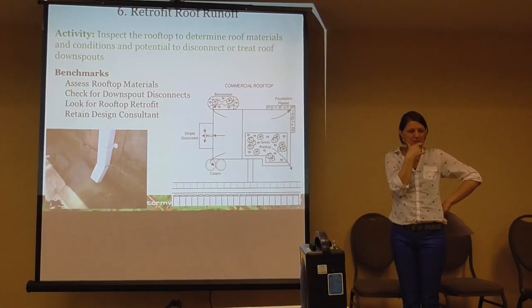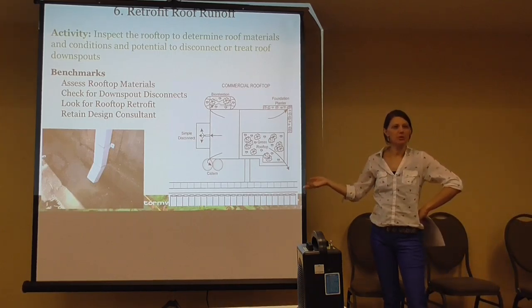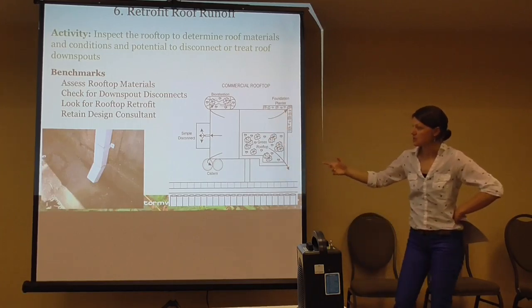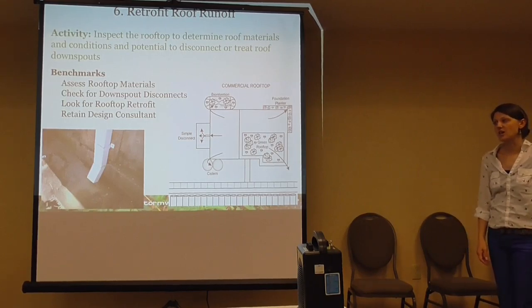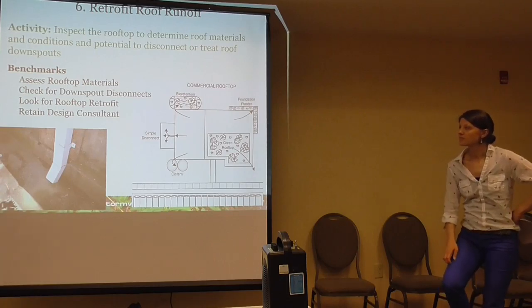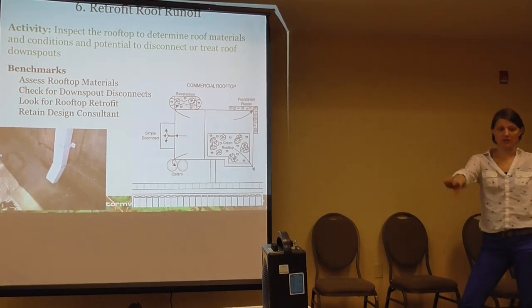Retrofit rooftop runoff — we kind of talked about that today. Rain barrels are really important. This is retrofit specific to industrial sites. We know most industrial or public works yards are highly built out and highly utilized — you're using every square inch of space. Maybe retrofitting impervious surface where you can: a foundation planter or bioretention next to the facility, cisterns, or even disconnects if you have any impervious area on site. The big thing is to look at the downspouts, see if there's any potential for cheap treatment. We're not saying you have to retrofit the roof of your public works yard, but if you can do it easily and cheaply, like disconnecting impervious area, that's ideal.